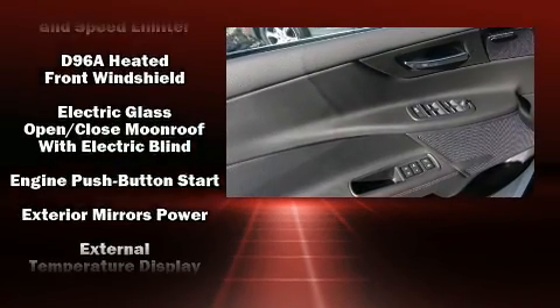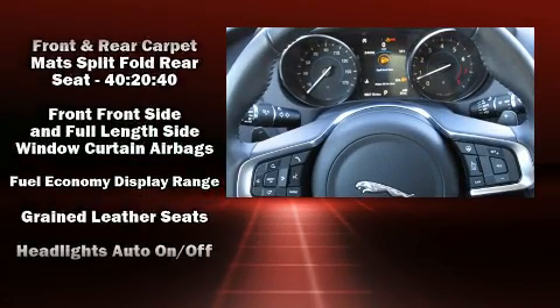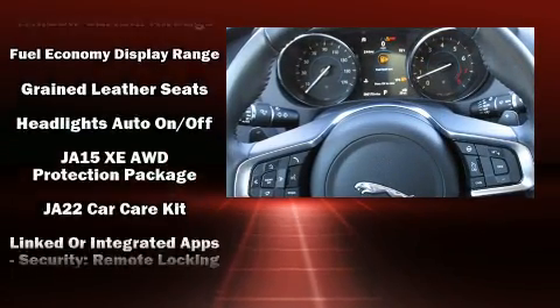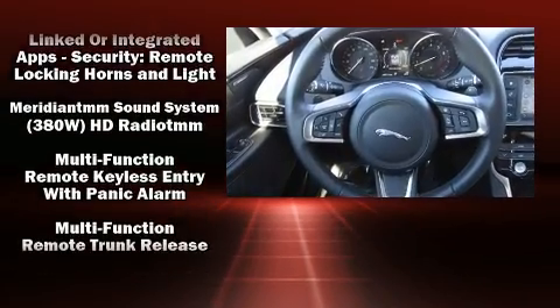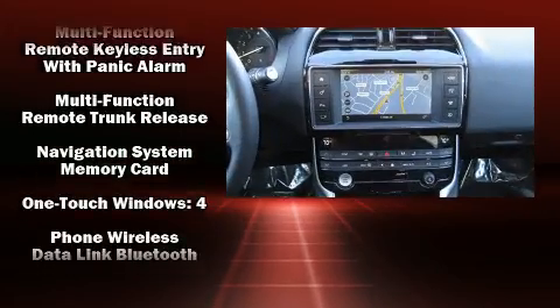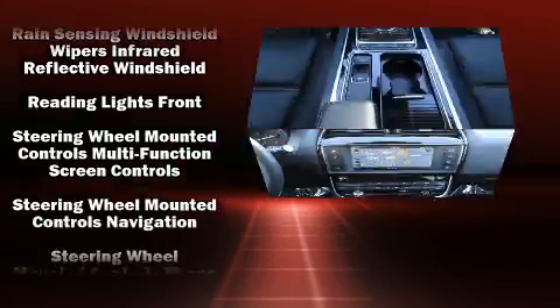Jaguar ensures the safety and security of its passengers with equipment such as dual front impact airbags, head curtain airbags, traction control, brake assist, a security system, an emergency communication system, and four-wheel disc brakes with ABS and electronic stability control.